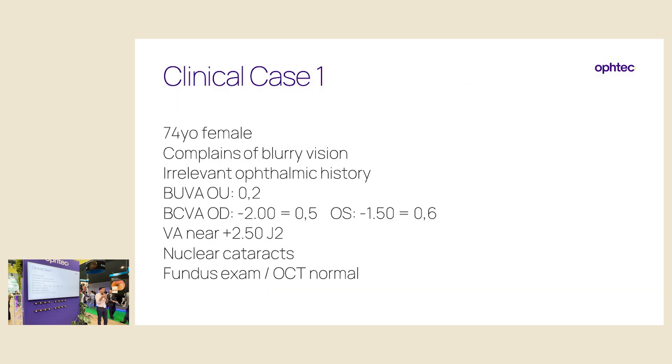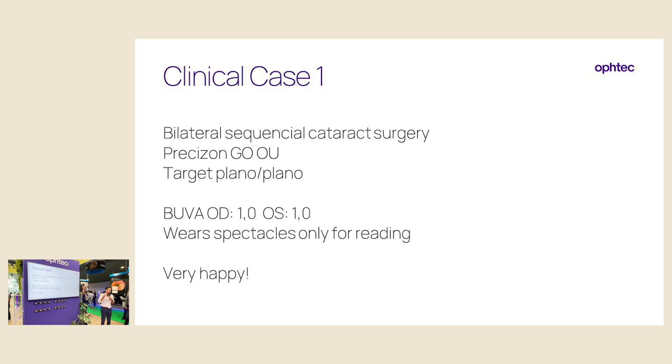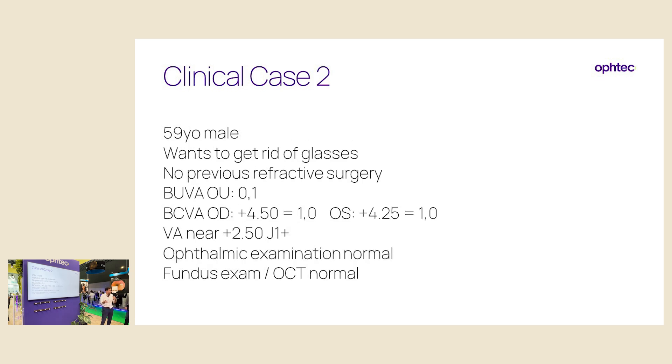That's where this IOL fits within the enhanced monofocal group. I'll share two clinical cases. The first is a very standard cataract case: a 70-year-old female complaining of blurry vision with nuclear cataracts in both eyes and recent myopization. We did bilateral sequential cataract surgery with Precision Go targeting plano on both eyes. She's 100% for distance and only wears glasses for reading — very satisfied with her distance and intermediate vision. Happy patient. Happy patient, happy life — that's my motto.